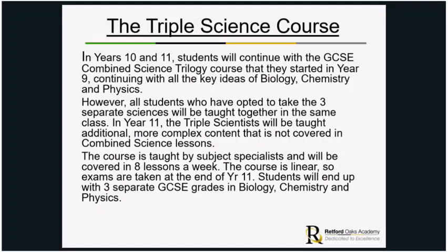The course is taught by subject specialists and will be covered in eight lessons a week. The course is linear, just like combined science, so exams are taken at the end of year 11. Students will end up with three separate GCSE grades in biology, chemistry and physics.